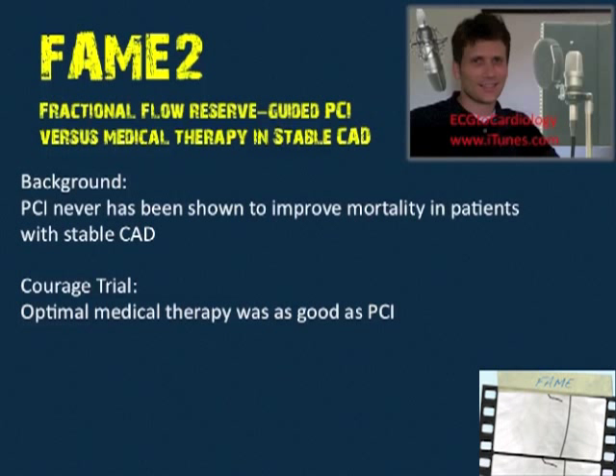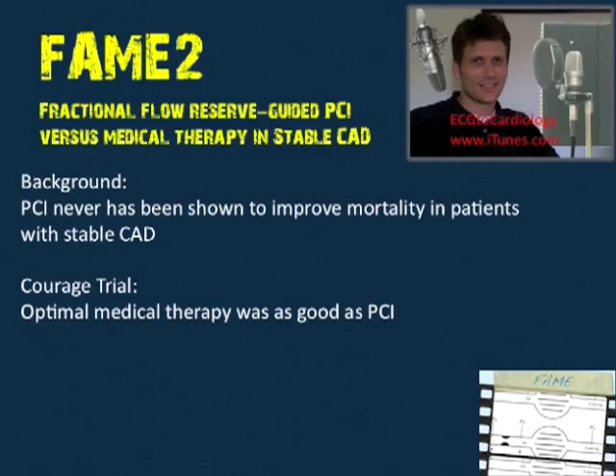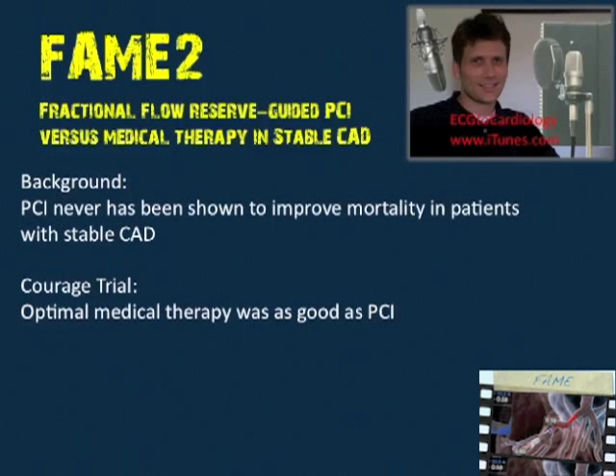In the COURAGE trial, everyone got cathed. There were about 1,000 people with left main disease — about 3% of the initial 35,000 screened — and those were excluded. In fact, only about 2,300 of 35,539 people got randomized in COURAGE. That's why it's hard to apply the COURAGE trial to real-life practice — you don't know which of your patients has left main disease. It's just an inherent limitation of trials like this.